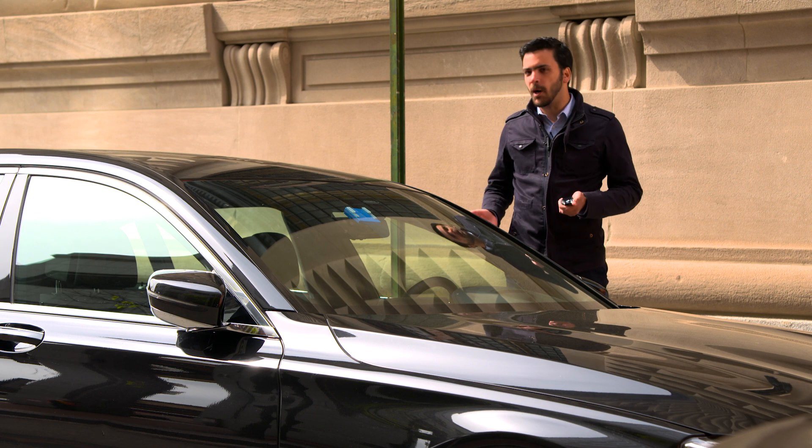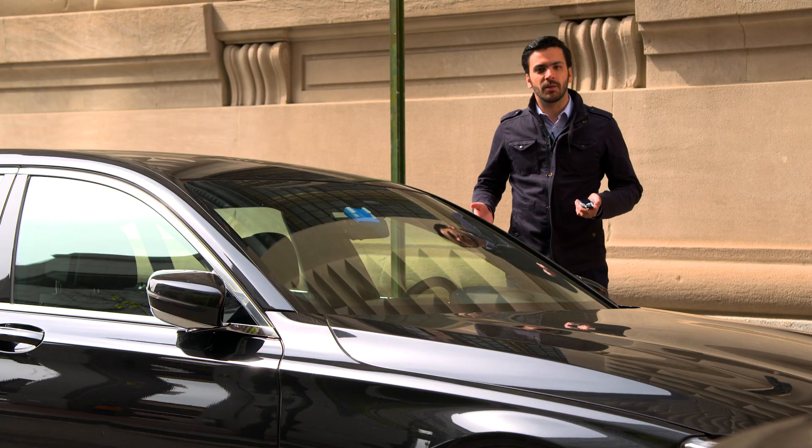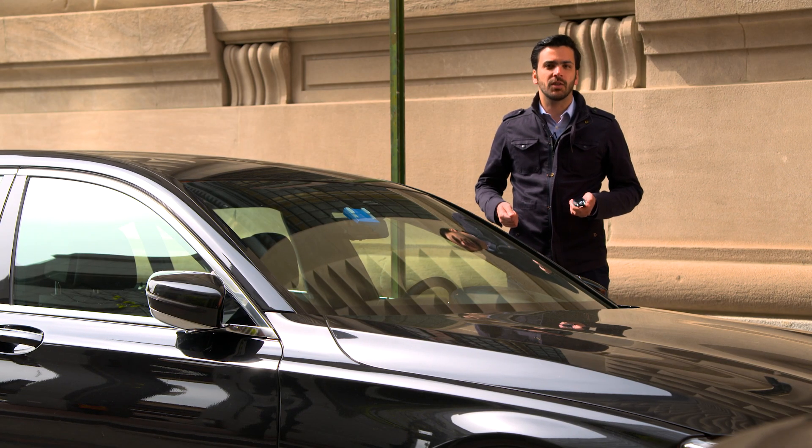So that's remote control parking. Very impressive, isn't it? But that's not all, because we at BMW, together with NXP, will keep pushing boundaries and bring you the most groundbreaking innovations. So stay tuned.